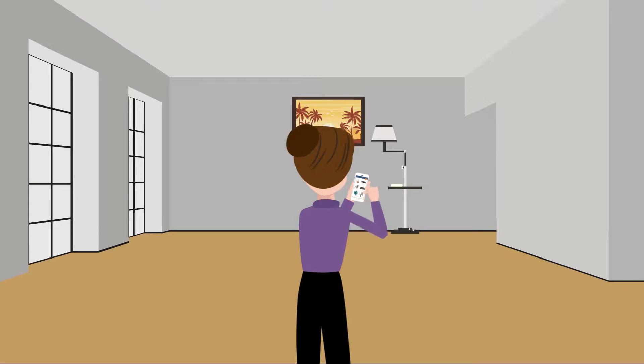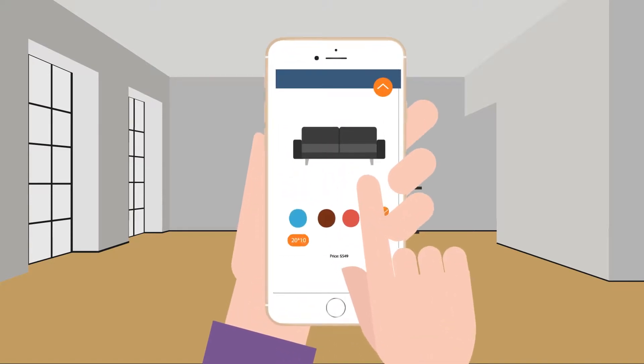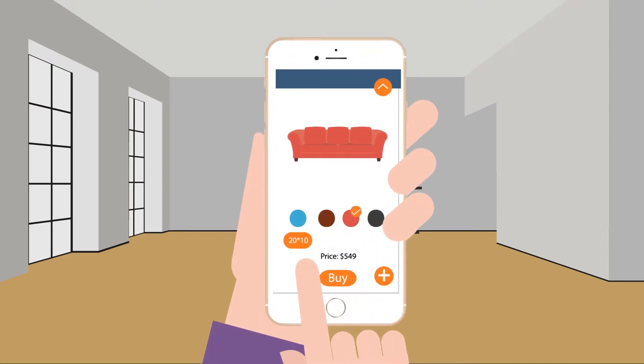The future of immersive online shopping is here. With augmented reality for WordPress and WooCommerce, you can now let your customers see your products in their home before they buy. Your customers can choose from different product options including size